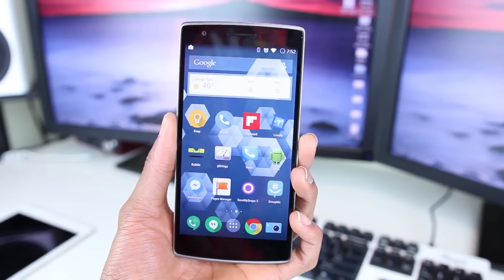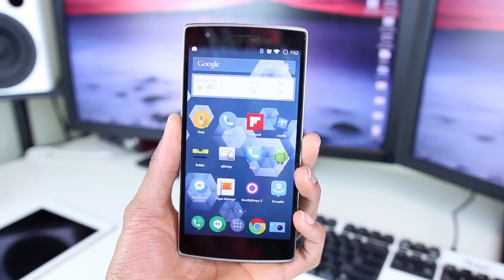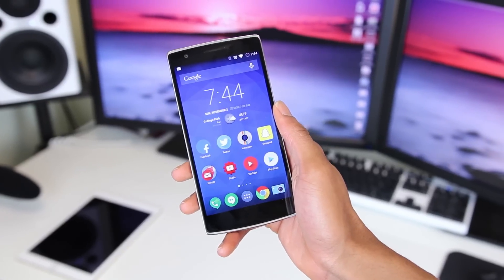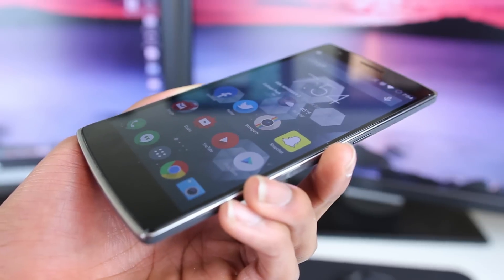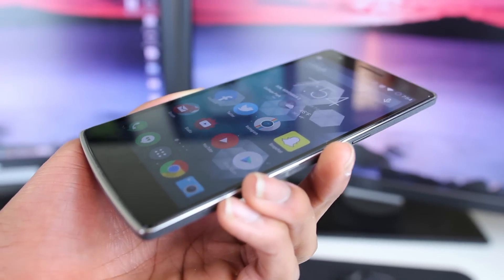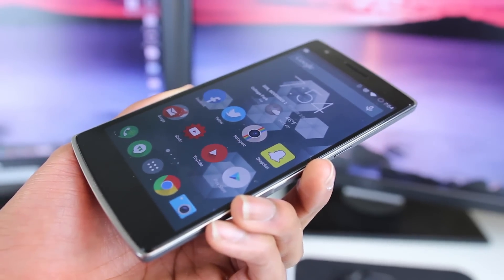The OnePlus One has a 5.5 inch 1080p panel with very large bezels on both the top and bottom of the phone, which make the device kind of huge, I'm not gonna lie. Anyway, the display is good — it's not quad HD or anything but it still looks great even on a 5.5 inch screen size. There's one thing I've got to throw out here though: they bragged a lot about the IPS screen being able to respond to even the slightest of touches because of the thin gap between the touch sensor and the display panel.